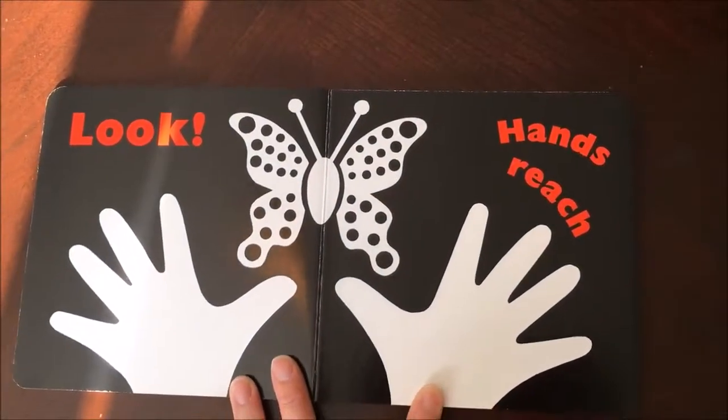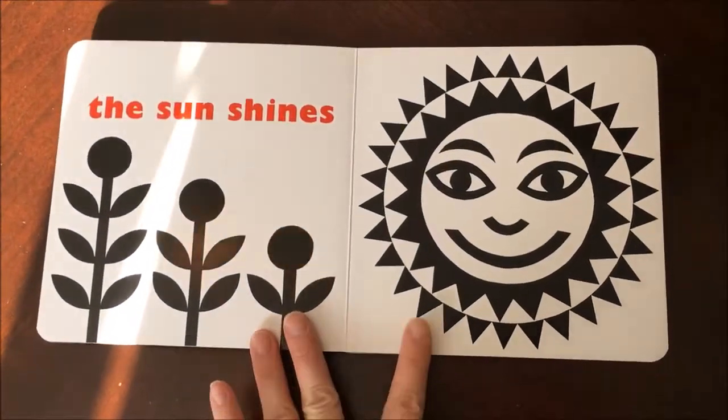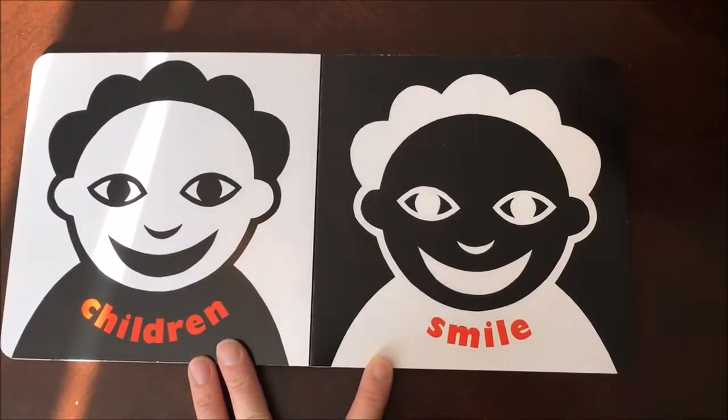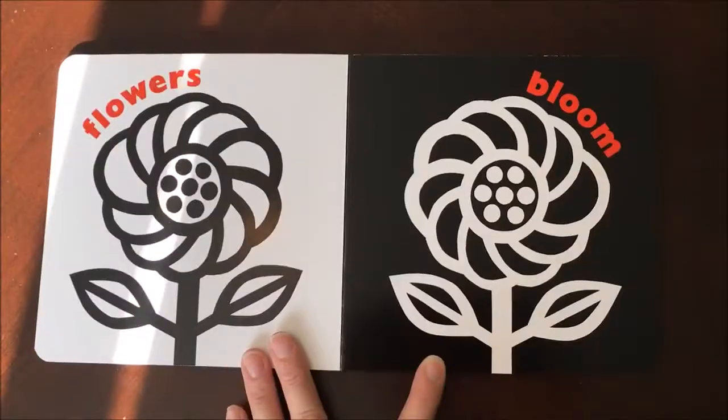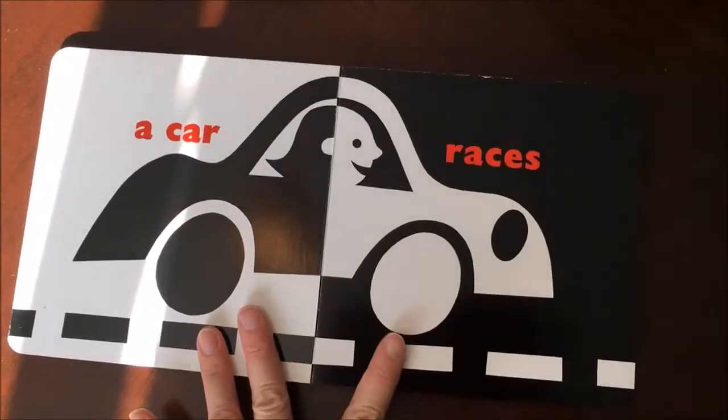Look. Hands reach. The sun shines. Children smile. Look. Flowers bloom. A car races.